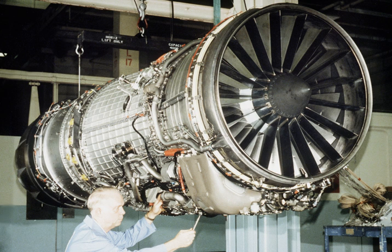The General Electric F-110 is an afterburning turbofan jet engine produced by GE Aviation. The F-110 engine uses the same engine core design as the General Electric F-101. The F-118 is a non-afterburning variant. The engine is also license-built in Eskisehir, Turkey by TUSAS Engine Industries, TEI.